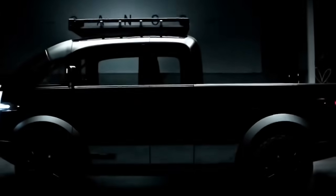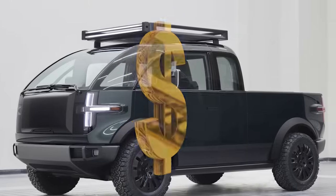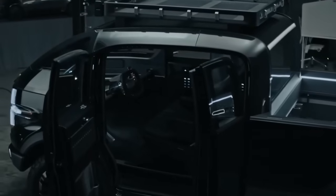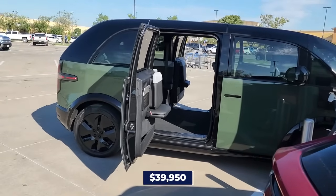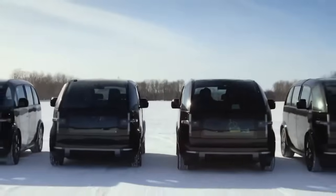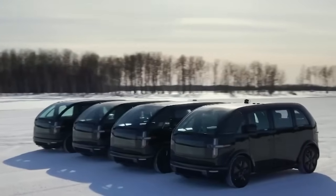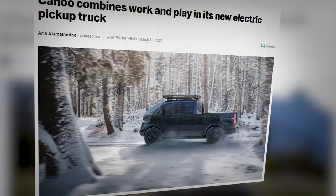Canoe's ambition doesn't stop there — they're also setting their sights on pricing and trims, drawing inspiration from their lifestyle vehicle. While specifics for the Canoe pickup truck's prices are still under wraps, the lifestyle vehicle's starting price of $39,950 and its various trims — delivery, base, premium, and adventure — give us a glimpse into what we might expect. It's likely that the pickup truck will follow a similar pricing structure and trim lineup, offering a range of options to suit different needs and preferences.